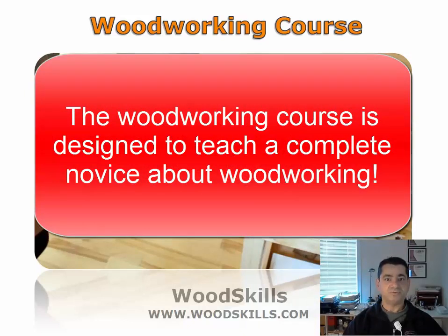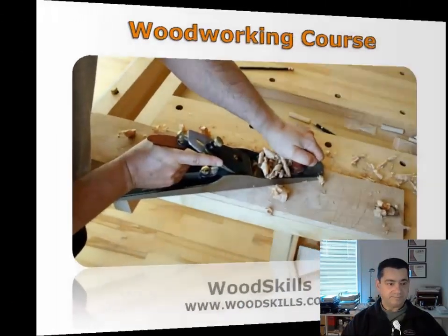The course benefits a new woodworker as well as someone who has been woodworking for a while.